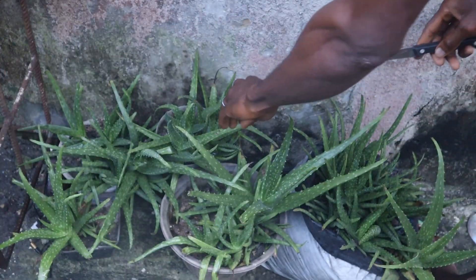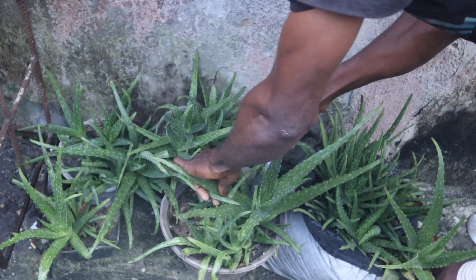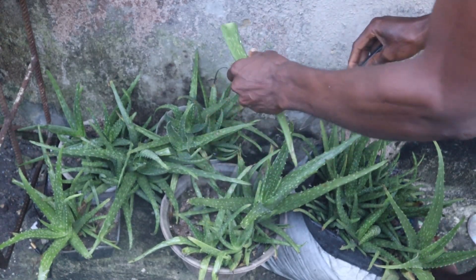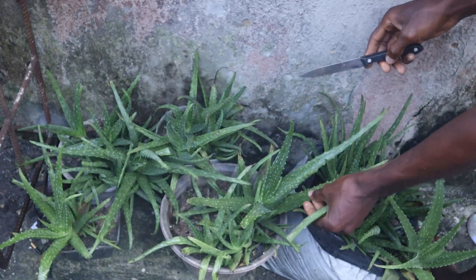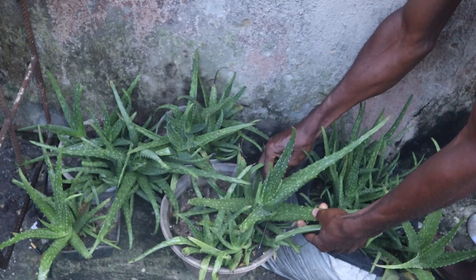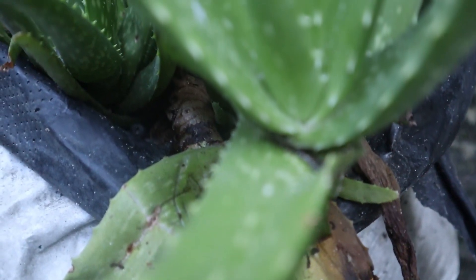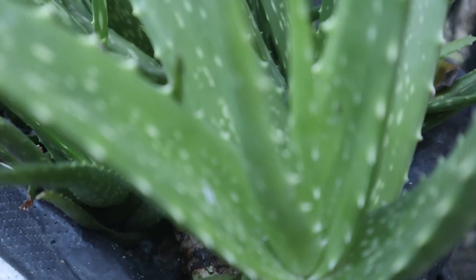Some months back I decided to plant some aloe vera because I wanted to go organic to reduce the cost of production, especially on drug usage, and to stop the use of synthetic drugs. I took some sick birds and placed them on aloe vera and the result was shocking. Please stay till the end to know my findings.